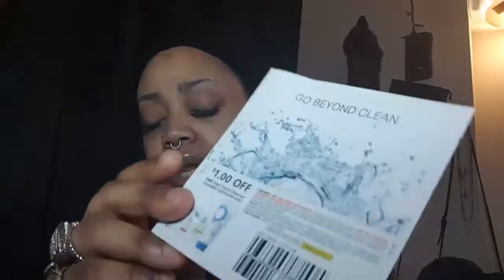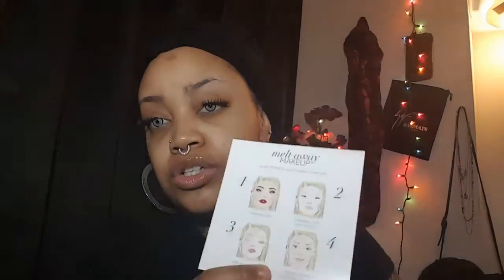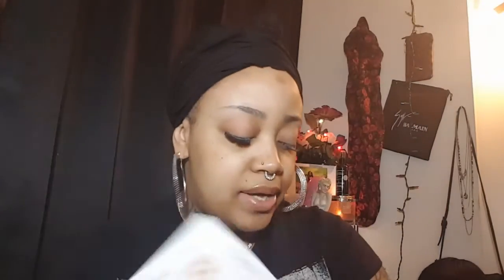They also sent me a coupon for the Olay facial cleanser. And then we have what I believe are directions for how to use the Ponds moisturizing cleanser or cream.